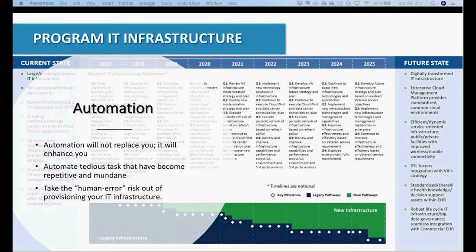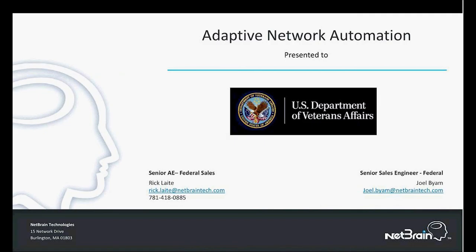Thanks, Zach. We'll pause at this point if there are any questions about Diversified and our background, what services can be offered, or questions about what Zach has covered in general. Having none, we'll move on to the next piece of our presentation. This will be presented by Mr. Rick Leight. So Rick, do you want to take it from here?